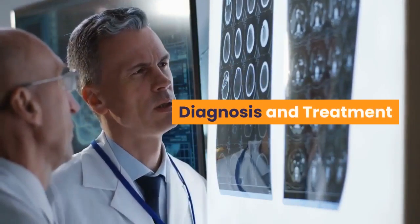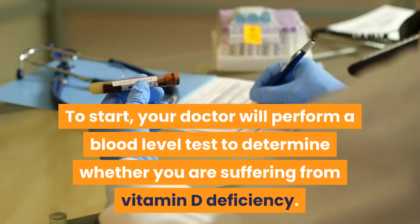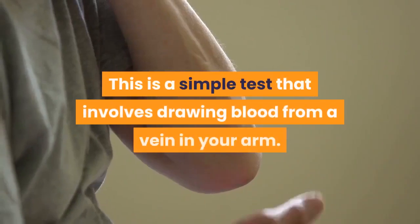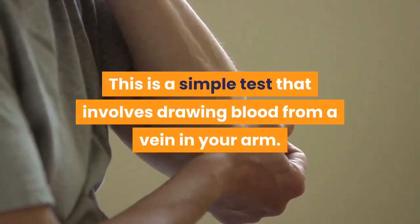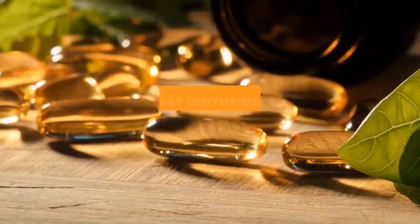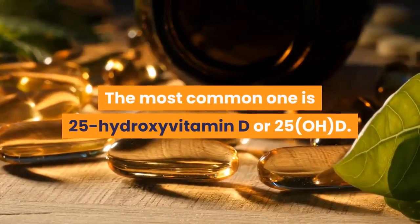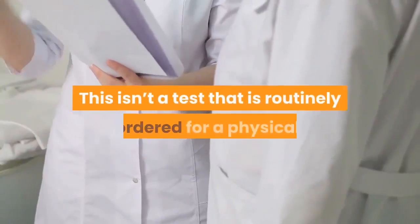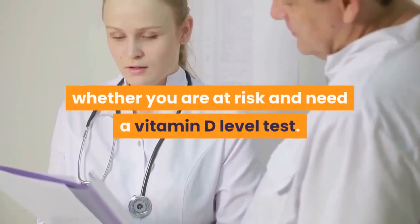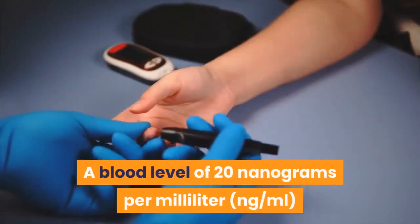For diagnosis and treatment, your doctor will perform a blood level test to determine whether you are suffering from vitamin D deficiency. This is a simple test involving drawing blood from a vein in your arm — you don't need to fast or prepare. The most common test is 25-hydroxy vitamin D, or 25-OHD. This isn't routinely ordered at a physical, so discuss with your doctor whether you are at risk and need a vitamin D level test.